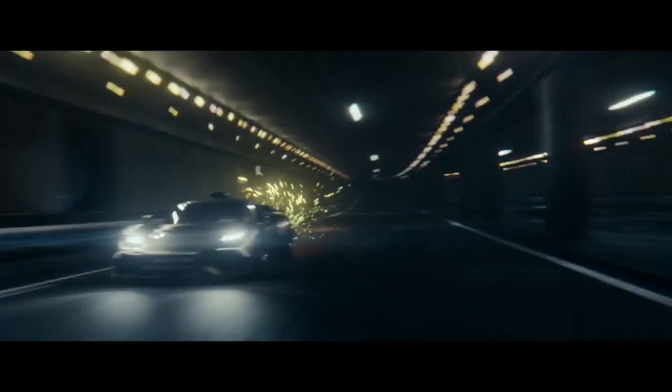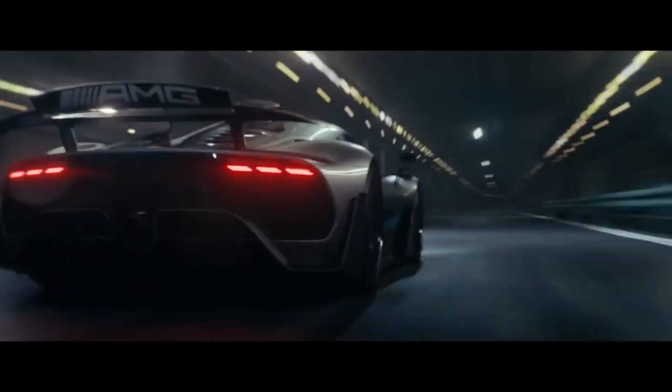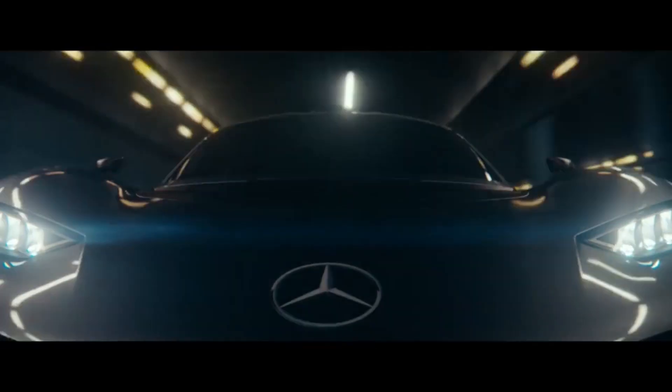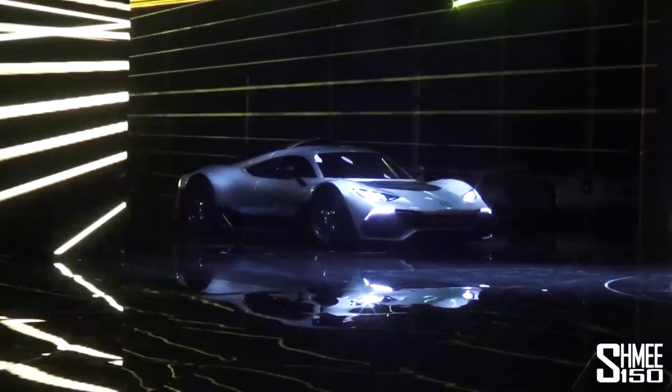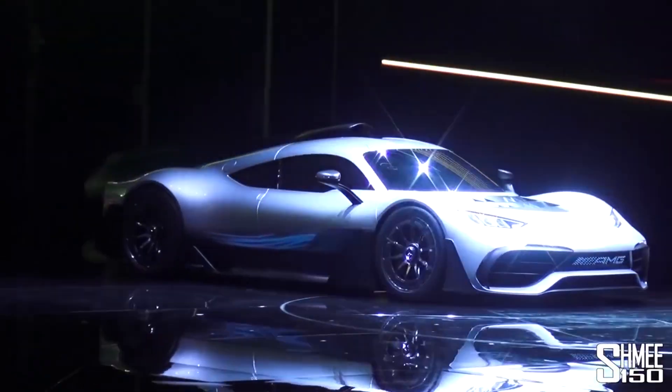The other day, Mercedes finally revealed its Project 1 hypercar. A lot of people were very interested in the aerodynamics of this car. I personally think it's far less aerodynamically interesting than the Aston Martin Valkyrie, but we're going to do a bit of a discussion of the aerodynamic characteristics and features of the car.